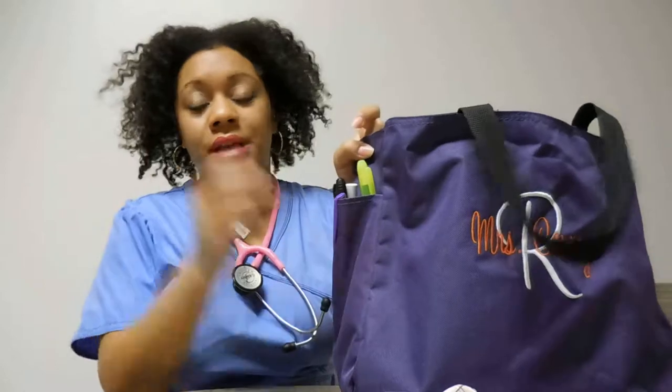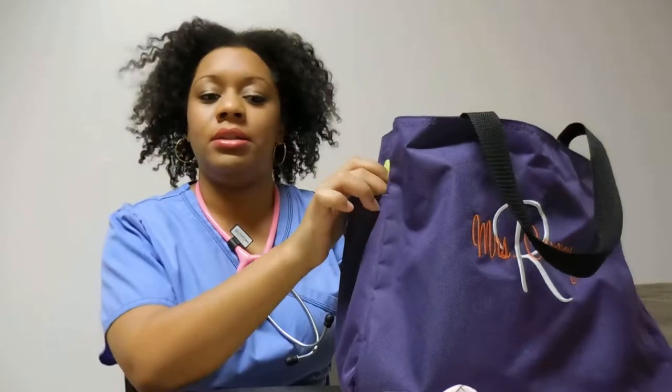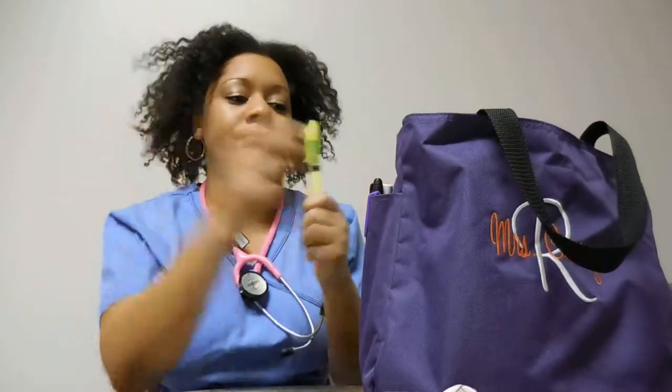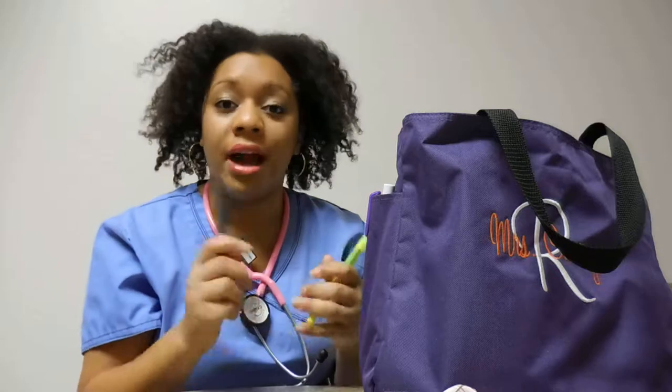This is the pocket that I use — this little side pocket. This is where I go for everything when I go to work. The only thing I get out of the main part is my clipboard, but all of this is what I put in my pocket on the way to work. I always have a highlighter, a permanent marker — because you have to mark chest tubes and different drainage, and marking IVs, all of that.